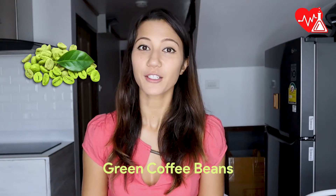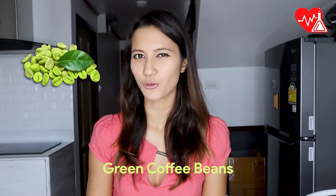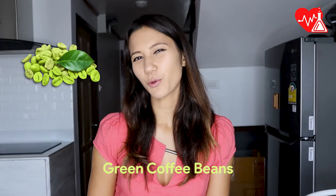Are green coffee beans the secret ingredient to your weight loss that you've been looking for? How do they work? In today's video, we'll break down the benefits of the green coffee bean and my honest opinion as a weight loss expert on whether it actually works for weight loss.